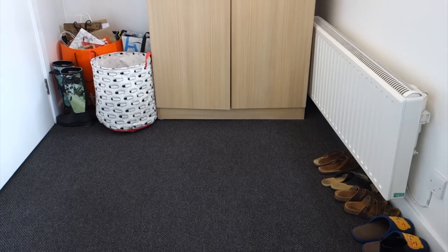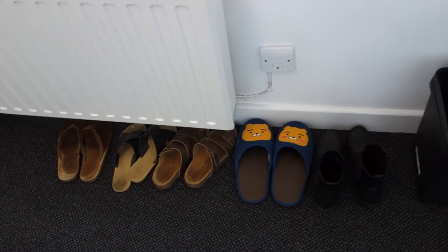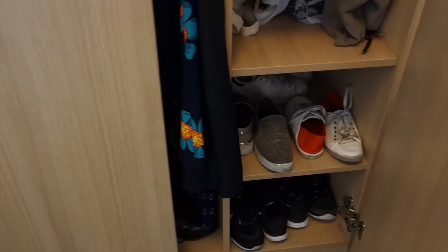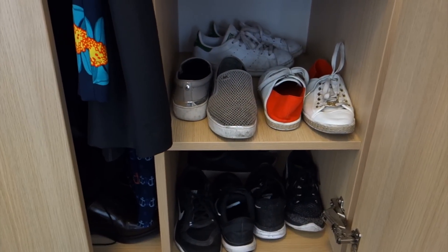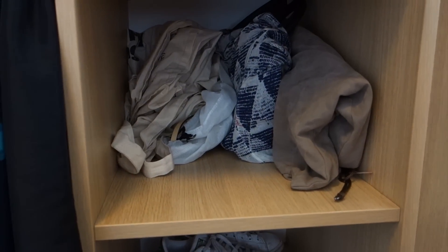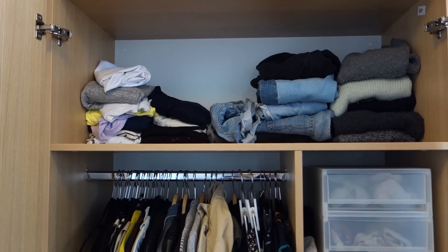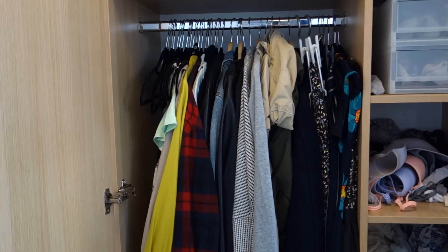This side I didn't really change much either. I just have my slippers and one pair of boots that I keep out. The rest of my shoes are in here — sneakers, and then dressier shoes and boots down here. I have my handbags, socks and underwear, and sweaters, jeans, shorts, long sleeves, t-shirts, and then more clothes.